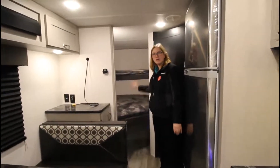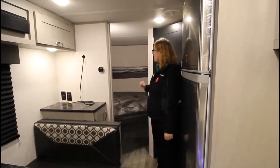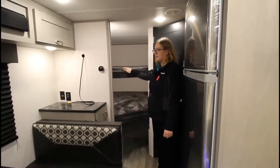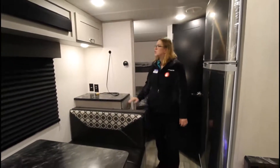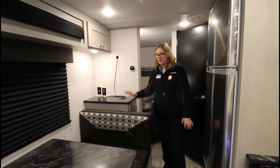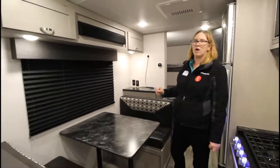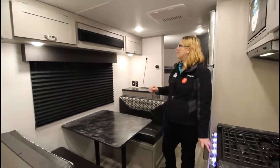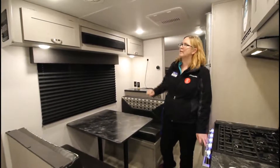Two double bunks — they are the teddy bear version. Each have their own lights with a window up on top. Then you come around, we have a place for your TV, nice storage underneath, storage up on top. A dinette that does fold down into a bed. There's a huge window to see the lake and kids playing right out front. Above that is the stereo system and more storage.